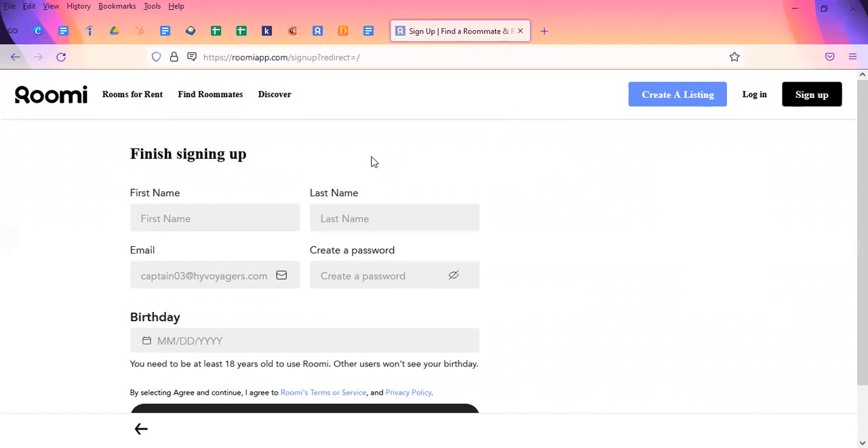It'll remind you that you need to be at least 18 to use this app, because it's for adult purposes and not for underaged individuals. It also reminds you that it would not share your birthday — a lot of it is just for verifying. I'm going to do that quickly and then we'll move on to the next step.